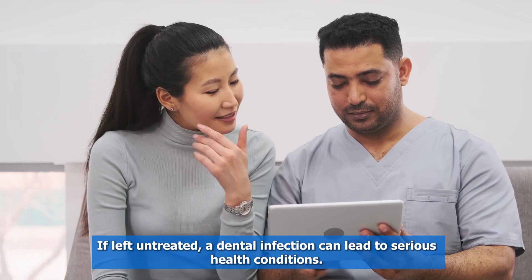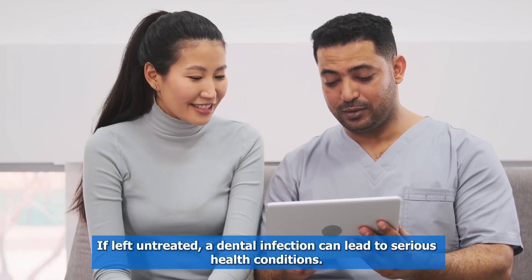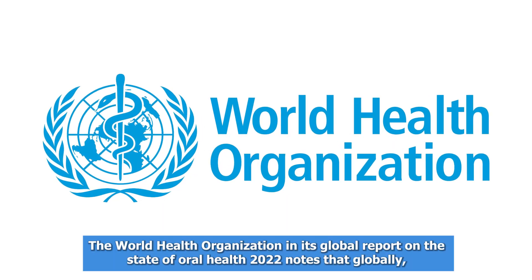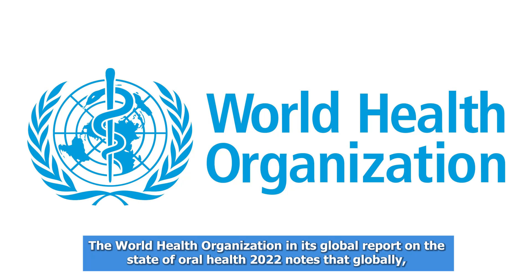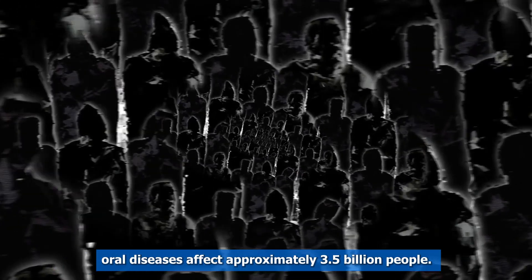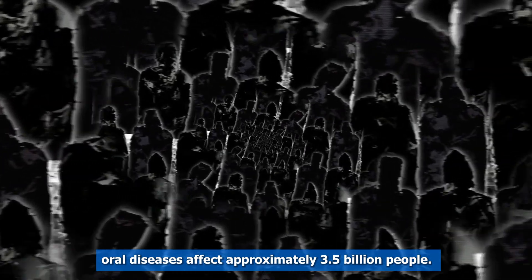If left untreated, a dental infection can lead to serious health conditions. The World Health Organization, in its Global Report on the State of Oral Health 2022, notes that globally, oral diseases affect approximately 3.5 billion people.